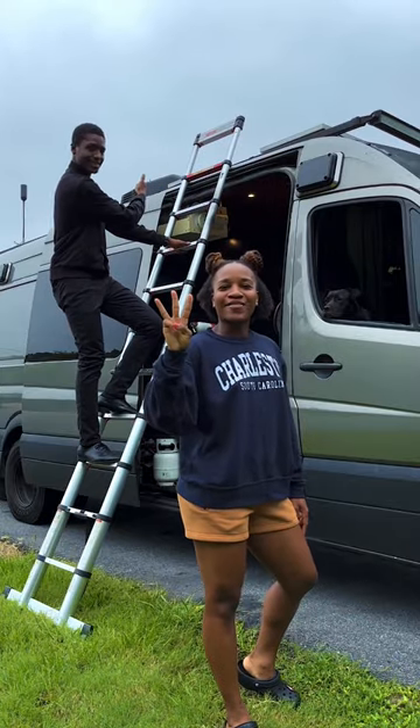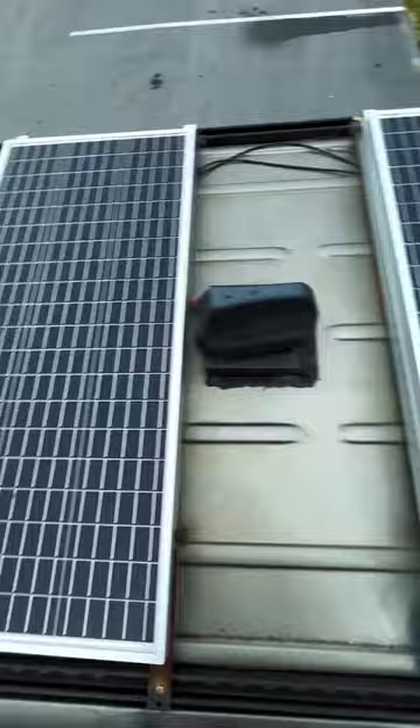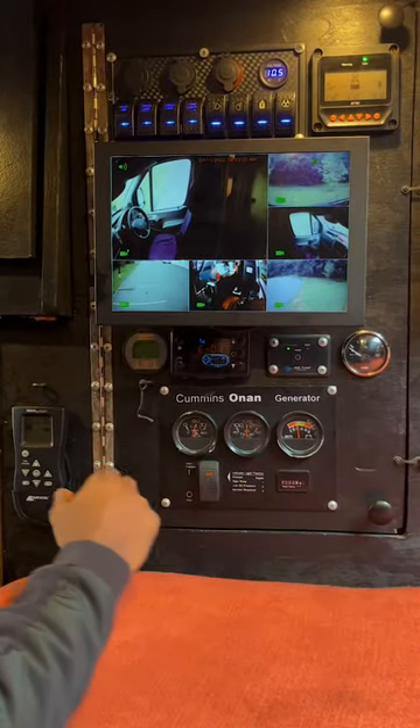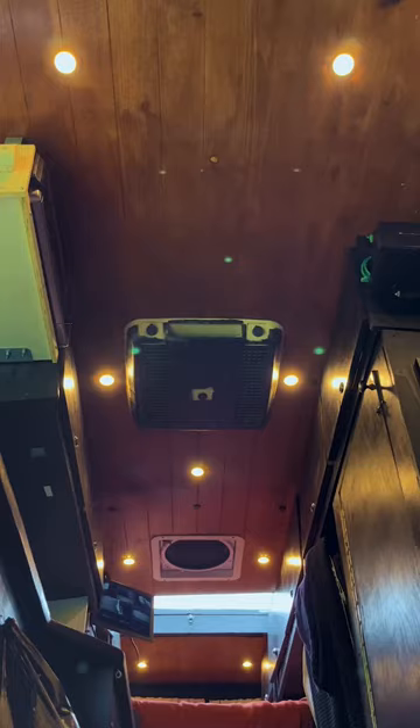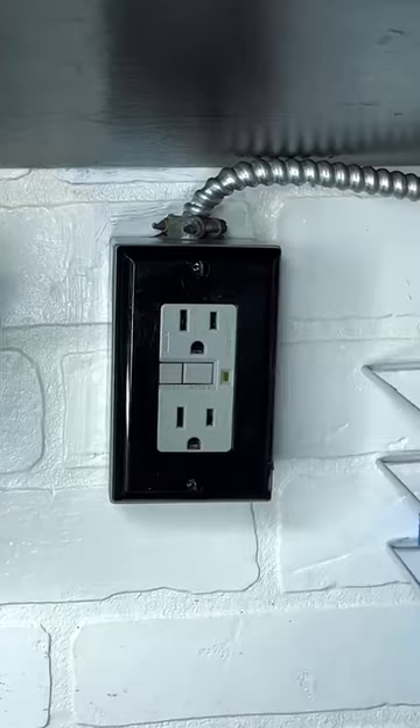Three things we like most about our van. We have two solar panels and a 7500 kilowatt generator which runs our fan vent, air conditioner, overhead lighting and our surge protector so we'll never run out of power.